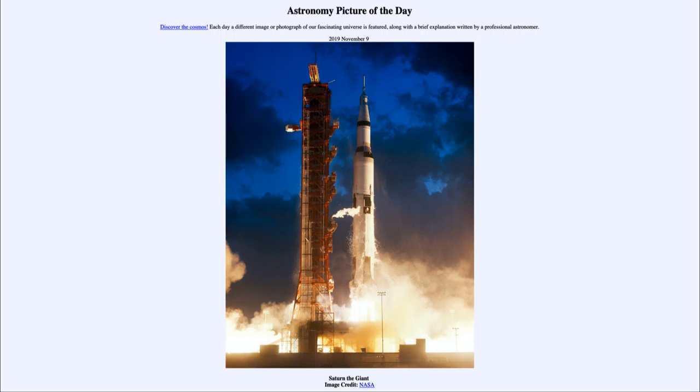So here we see the Saturn V rocket in its test flight on the Apollo 4 mission from 1967. That was our picture of the day for November the 9th of 2019, titled Saturn the Giant. We'll be back again tomorrow for the next picture, previewed to be Wise Young Stars. Until then, have a great day everyone, and I will see you in class.